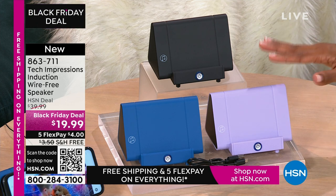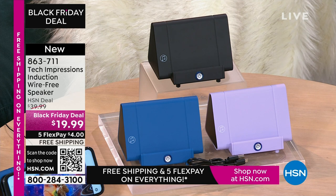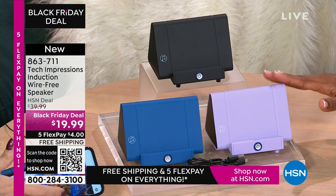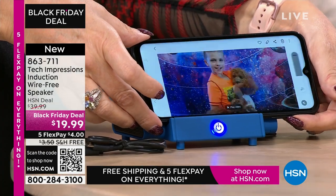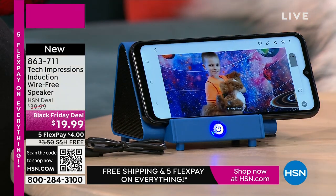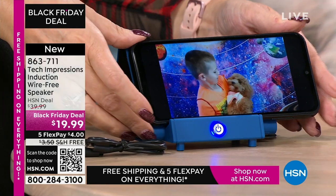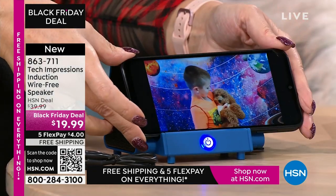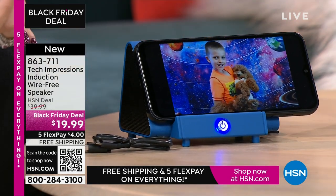With this speaker, you're going to open it and use it the day you receive it — for video calling, video chatting with loved ones close and far away. All of a sudden they've gotten a little bit closer because you can hear them better. It's $19.99, the FlexPay is $4, and shipping is free.